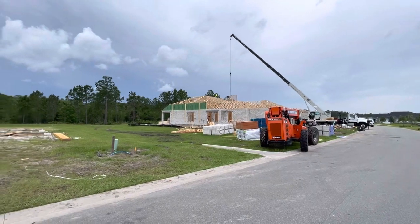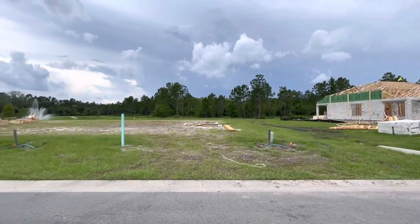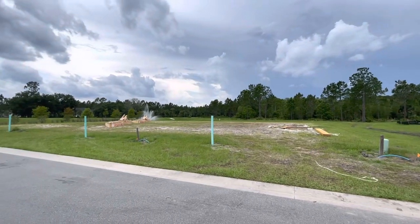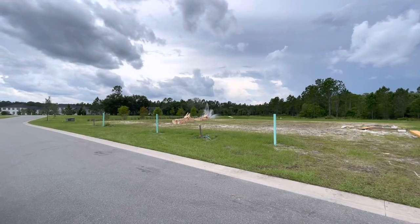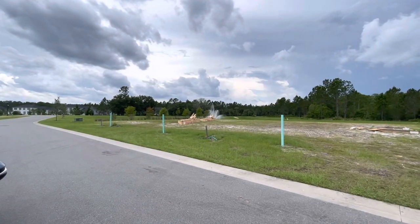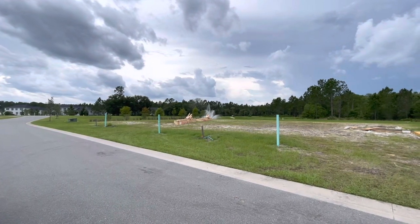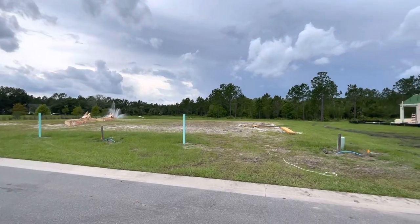Breaking news — we do have a new floor plan, the Arbor 3. The new Arbor 3 is going to be a three-bedroom single-story villa, which we've never had before. It's going to be built right there, close to that fountain, backing up to the forest.